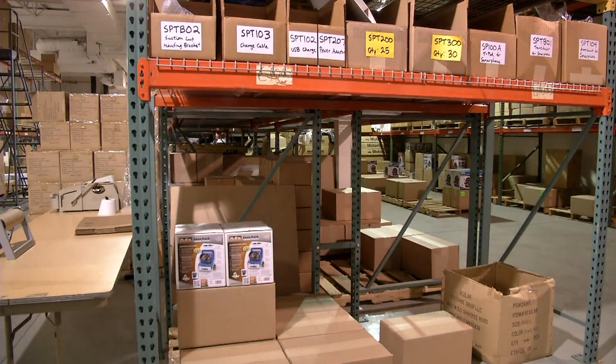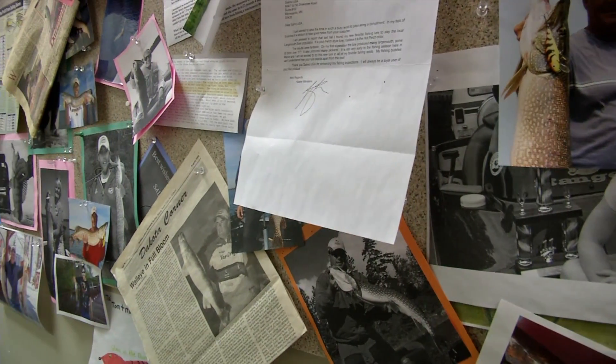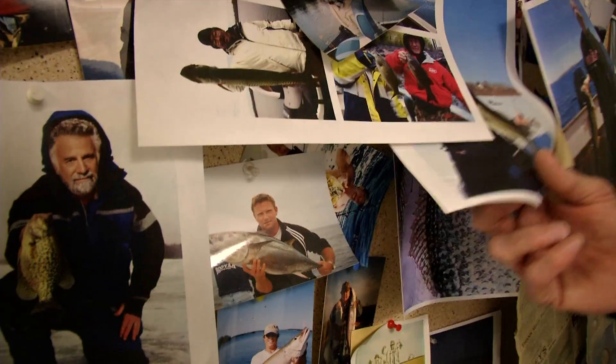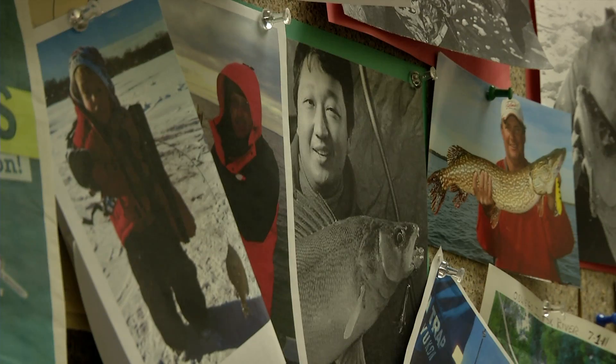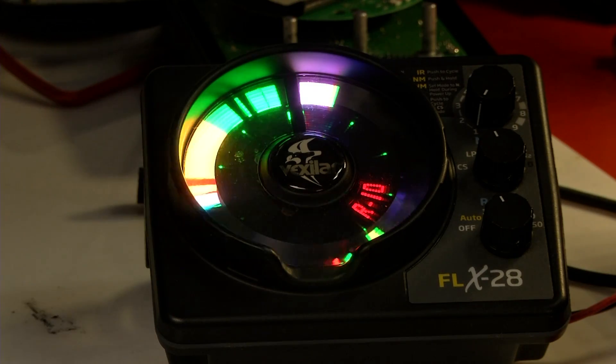Their other secret to success? A staff of fishermen and women. If you ask us how do you do this, we know intimately how to ice fish — what do you use? So we can understand the issues that the fishermen have. And the proof is in the pictures; they tend to get buried, and you have to go layer by layer to find out what's hidden underneath. As long as keepers continue to be caught, Bauman says Vexilar products will remain a sportsman's staple.